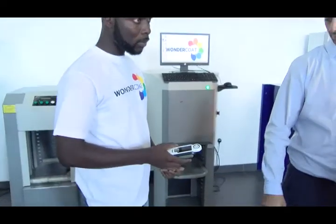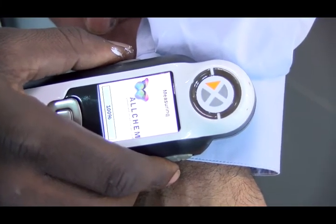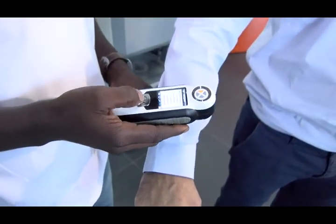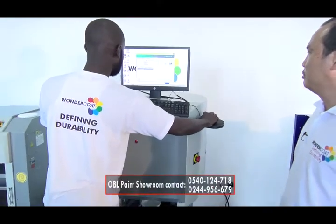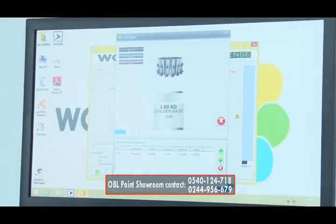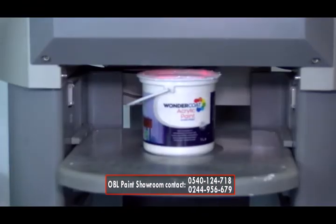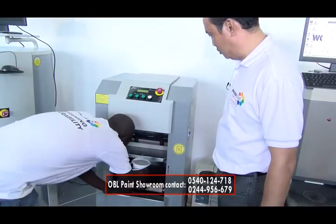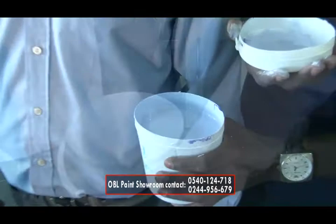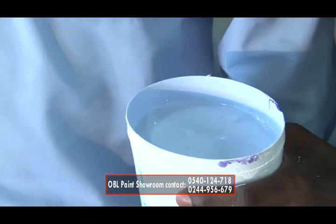When the customer prefers the color of a shirt, all we have to do is use our color camera. We capture the color of the shirt, then input the code into the color mixing machine. The machine tells us what kind of base to use. We then start processing the color. After the machine disperses the color, we place it in the shaker and shake it for 60 seconds, as you can see.